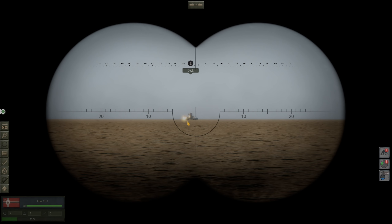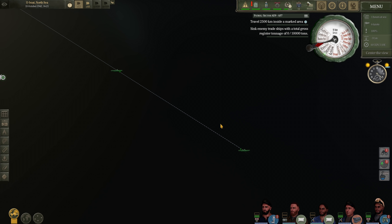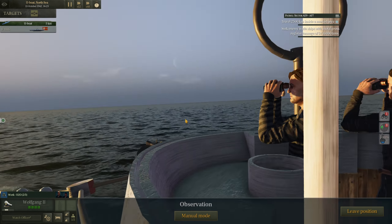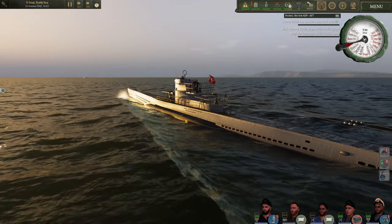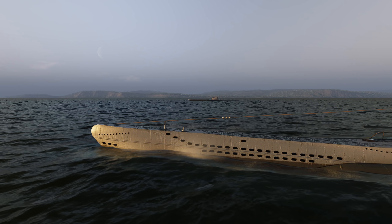Some eagle-eyed viewers may notice my crew has changed. I did run into a mod issue, so I had to restart, but I got generally to where we were with our previous save and the upgrades I actually purchased. My save just stopped working after a while — I do think it was a mod issue. But we're about to pass this friendly U-boat, so let's get nice and close for a good little photo op.